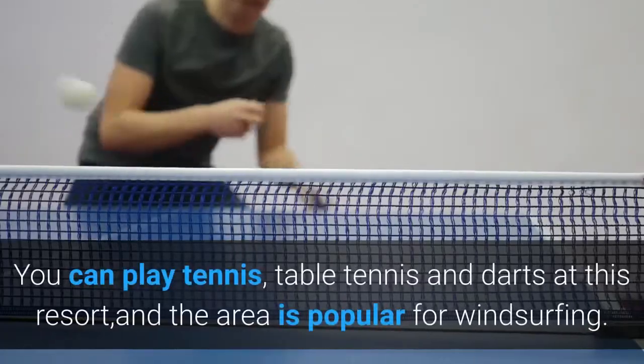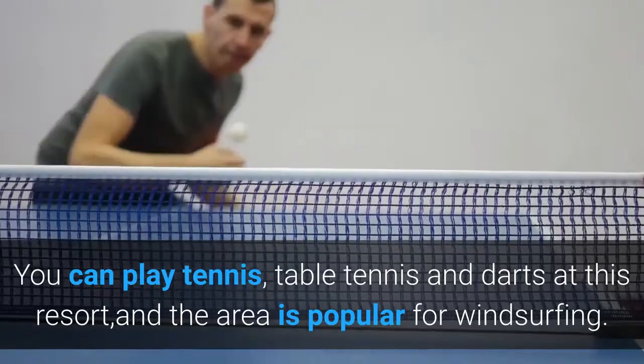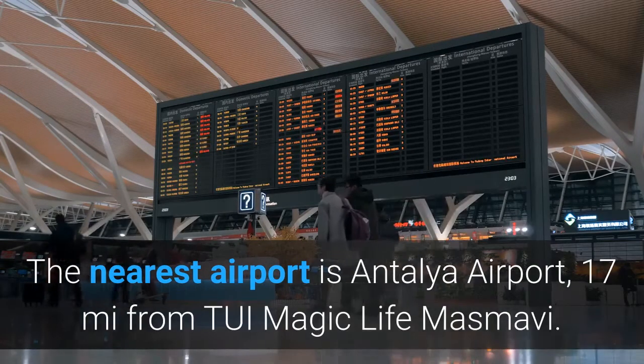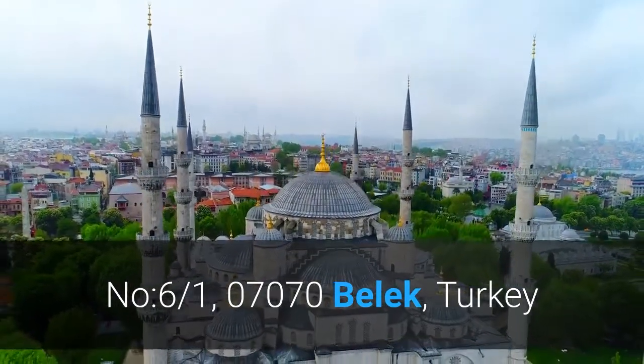You can play tennis, table tennis and darts at this resort, and the area is popular for windsurfing. The nearest airport is Antalya Airport, 17 miles from Tui Magic Life Masmavi. No. 6/1, 07070 Belik, Turkey.